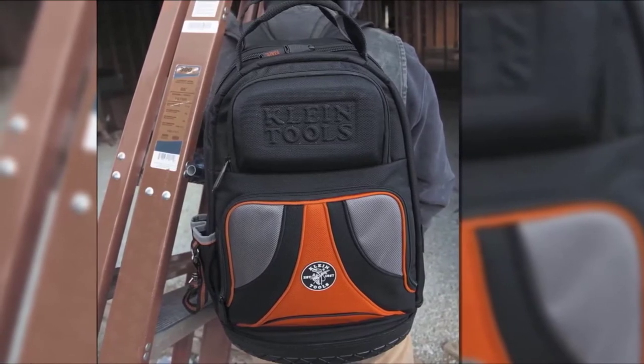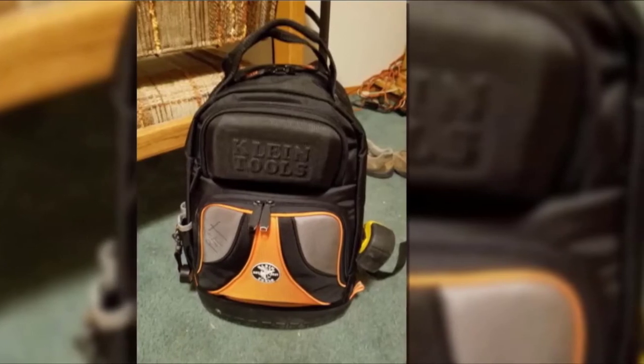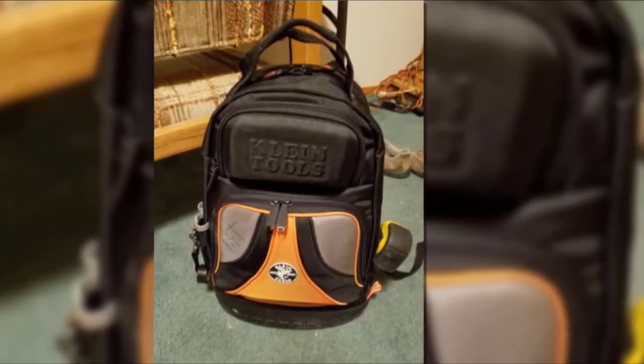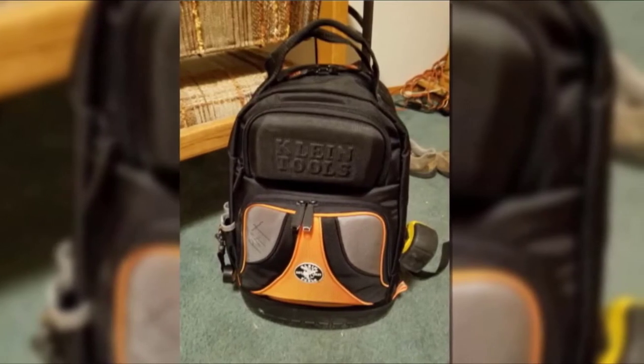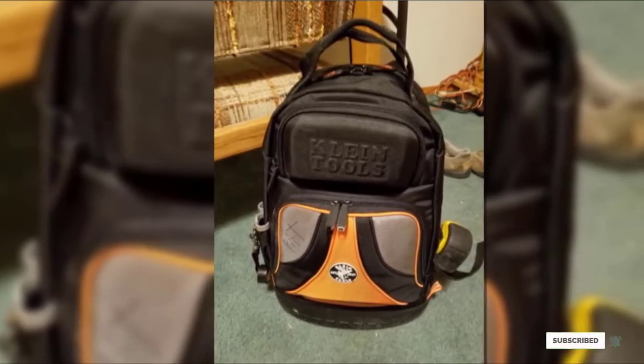The bottom of this Klein Tools bag is also molded, which keeps your tools safe while they are in the bag, plus there are padded shoulder straps as well as additional carry handles for your convenience. If this is your desired product, please check the link in the description below.